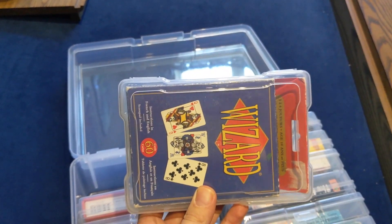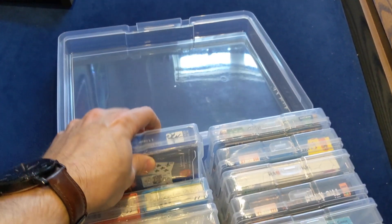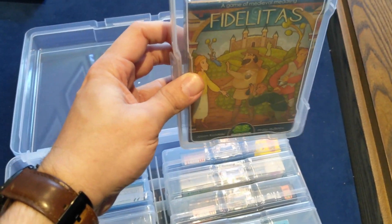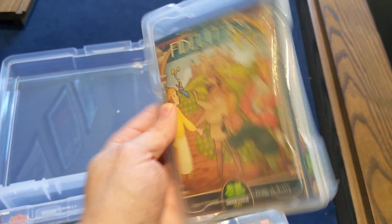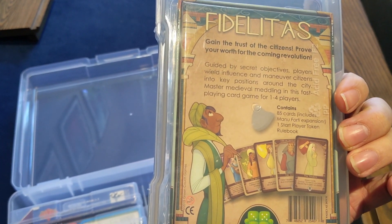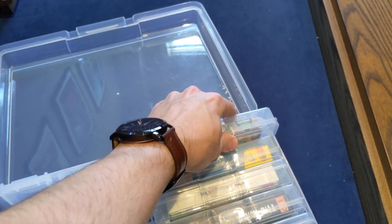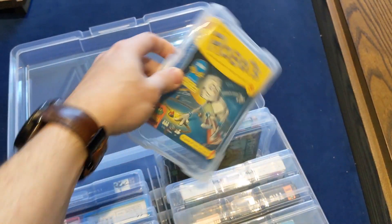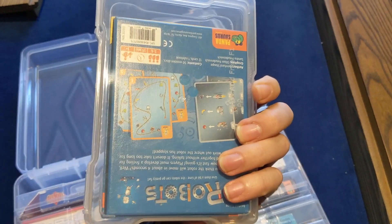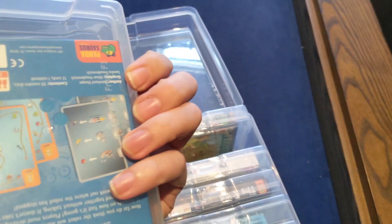Story Cubes seems very uninteresting to me. Wizard — oh, I didn't know they had Wizard. Wizard is great, it's just Screw Your Neighbor but adds in wizards. Even if you play the best wizard early you may not win the trick, which annoys me. Fidelitas — a game about medieval meddling. Secret objectives, players wield influence, maneuver city citizens into key positions around the city. That's cool, kind of reminds me of Masks maybe. Robots — never heard of this one by Pandasaurus, a game of time and speed. Nominated for Kinderspiel! I'm gonna have to look into that.